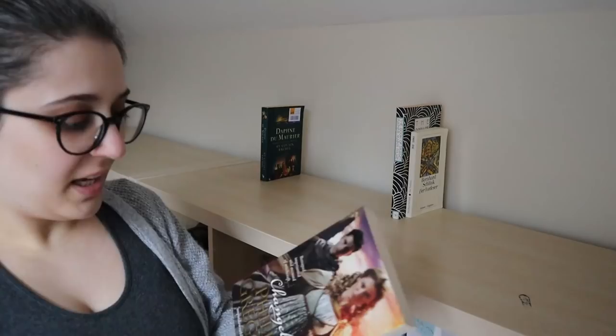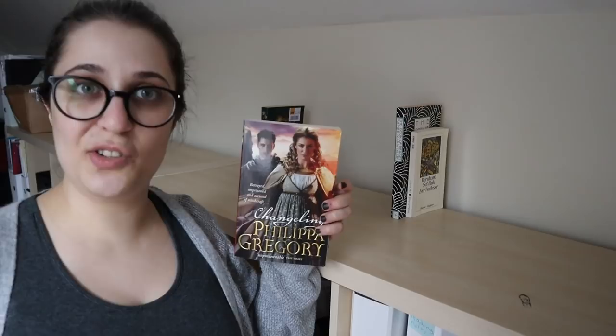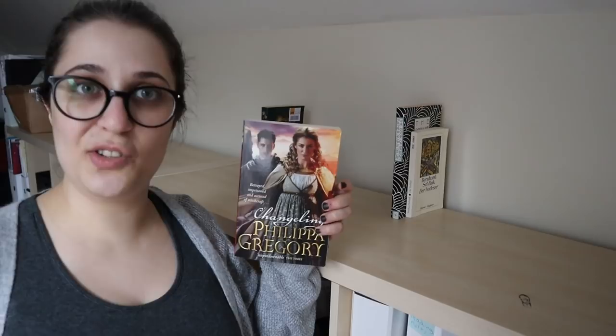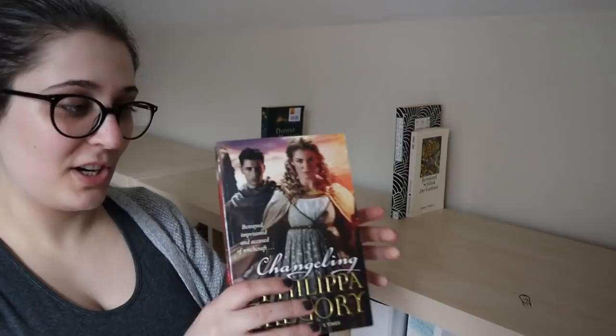Here we have Changeling by Philippa Gregory, a book I recently hauled because she was recommended to me as a good writer of historical fiction. Now this is a historical YA novel, which is a genre I used to absolutely love. I used to read a lot of German historical YA, so I'm quite excited to try out an English-language book of that genre.